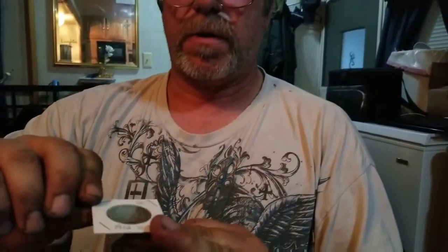I didn't show off my 1899 Morgan or my 1912 half.